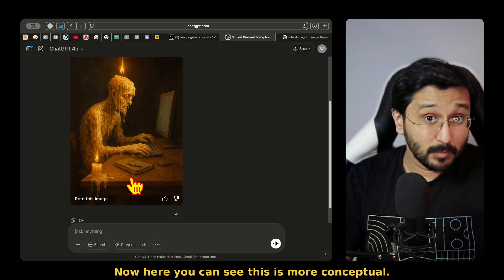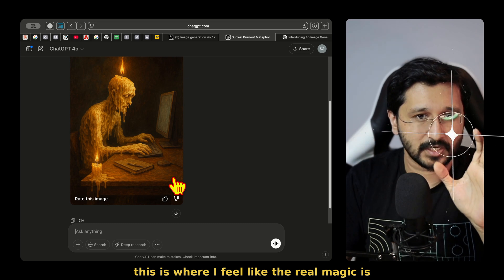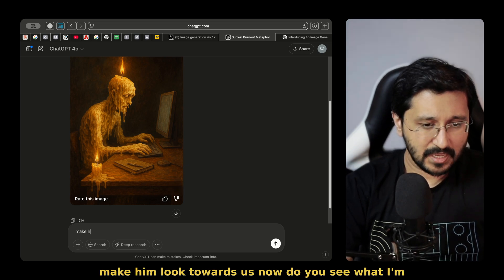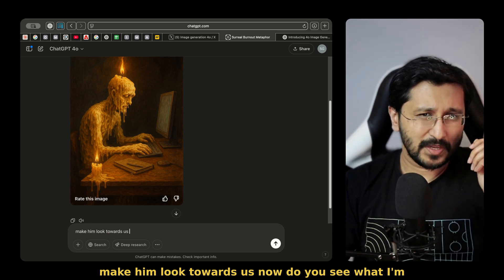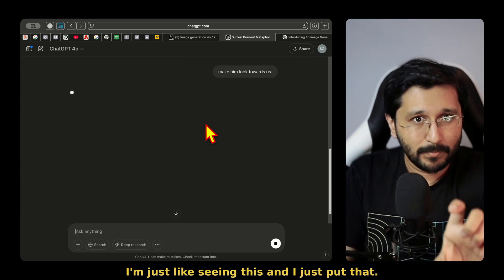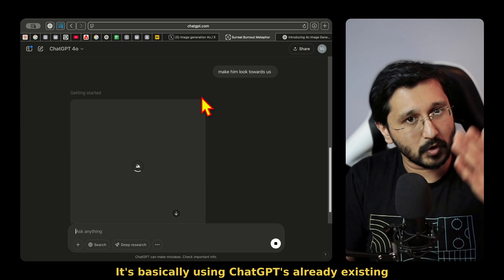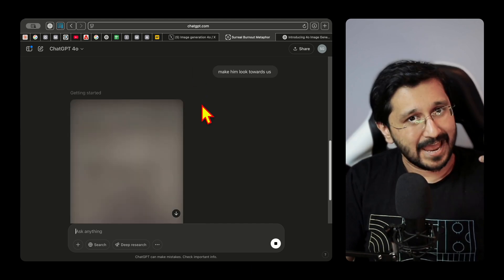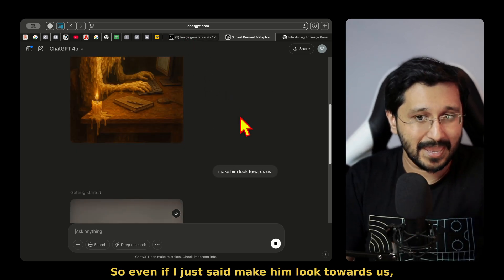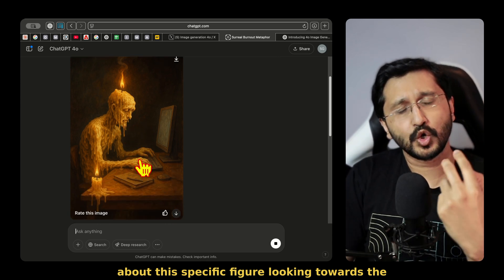Here you can see this is more conceptual. What if I wanted to just change a small detail? This is where I feel like the real magic is. Because you could already generate images, but something really standing out in this one is — what if I wanted to say, make him look towards us? I'm not putting a full prompt anymore. I'm just saying this conversationally, and it's contextual, mind blown. It's basically using ChatGPT's already existing prowess of contextual and conversational — but now it's multimodal. Even if I just said 'make him look towards us,' it should be able to understand I'm talking about this specific figure looking towards the camera.